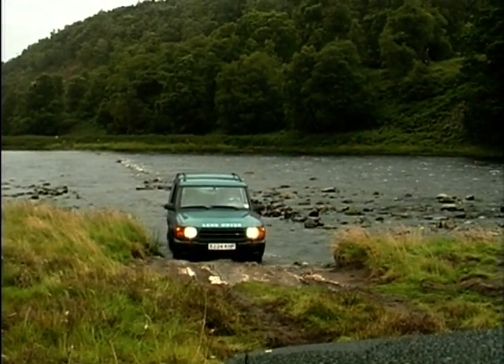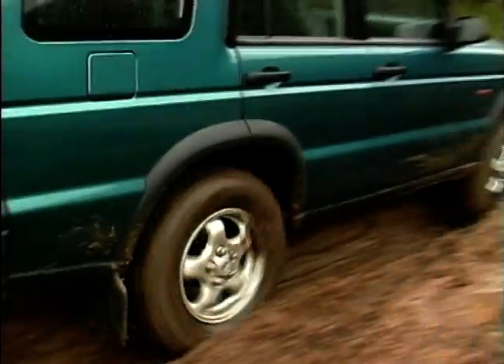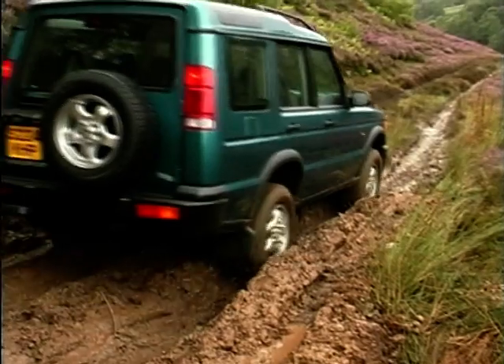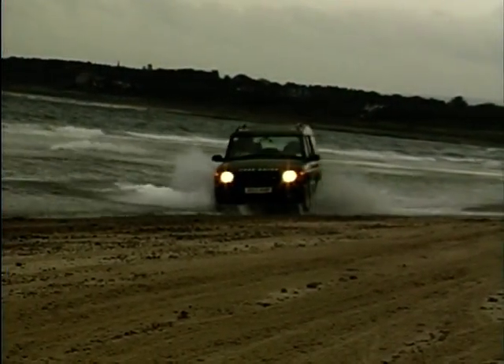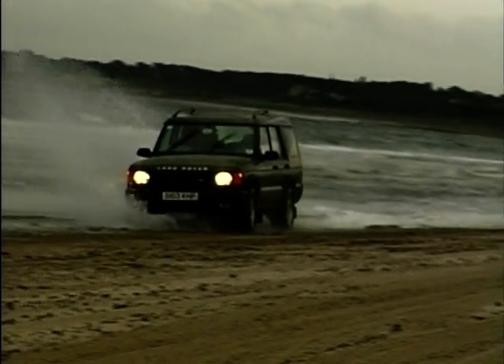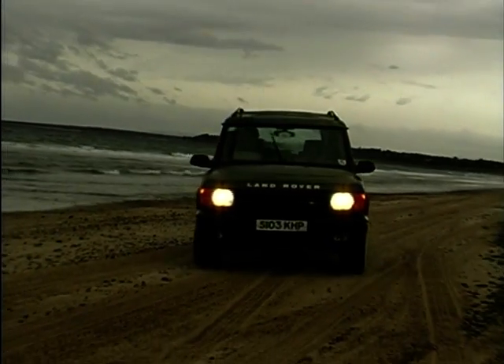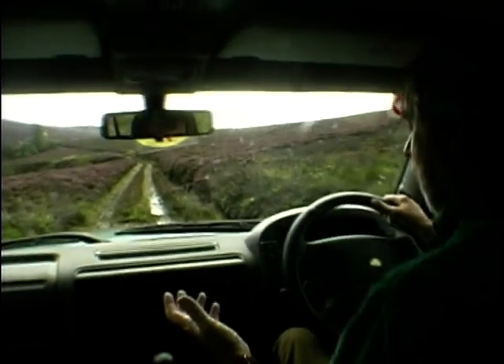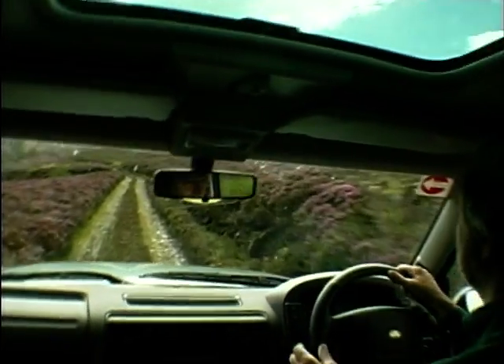But when you do decide to emulate the adverts and the articles in the car magazines in your brand-new 4x4, and you find somewhere in this crowded island where you can go off-road — a situation that is heavily frowned upon by the ramblers, the horse riders and the mountain bikers — well, then you get into a seriously high-tech scene in the new Discovery.